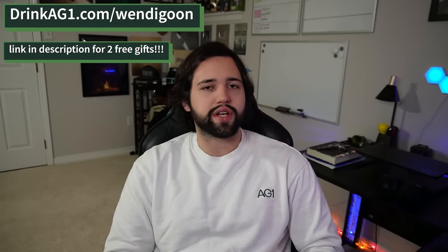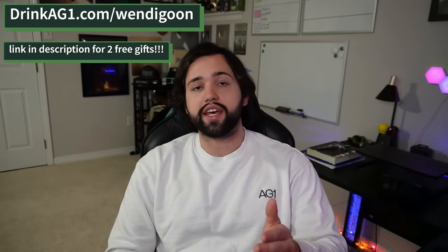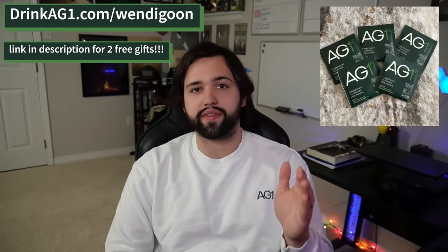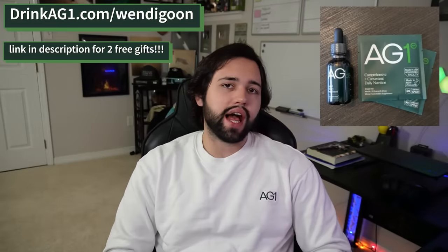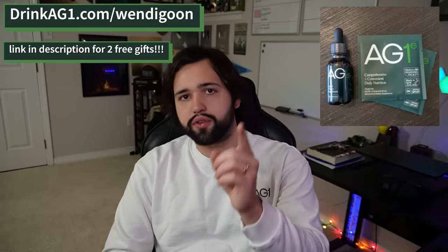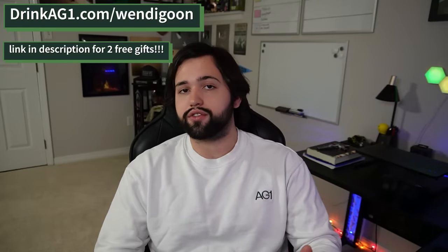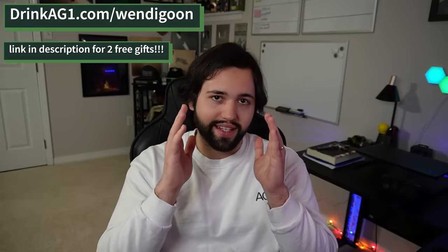Right now there's never been a better time to get in on the action. If you head to the link in the description at drinkag1.com/wendigoon, along with your AG1 you'll receive two free gifts. The first gift is five extra days worth of AG1 in their convenient travel packs — even more AG1 on the go. The other is a year's supply of vitamin D3 and K2. Just put this in a drop of your coffee or AG1 in the morning to get even more nutrition. Head to drinkag1.com/wendigoon to receive these two free gifts. Thank you so much to AG1 for sponsoring this video. Hope you all check them out — link is in the description and we are back to the video.